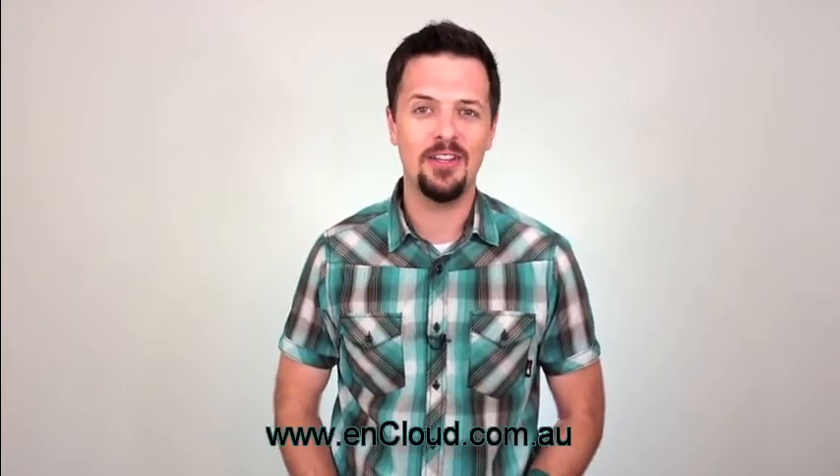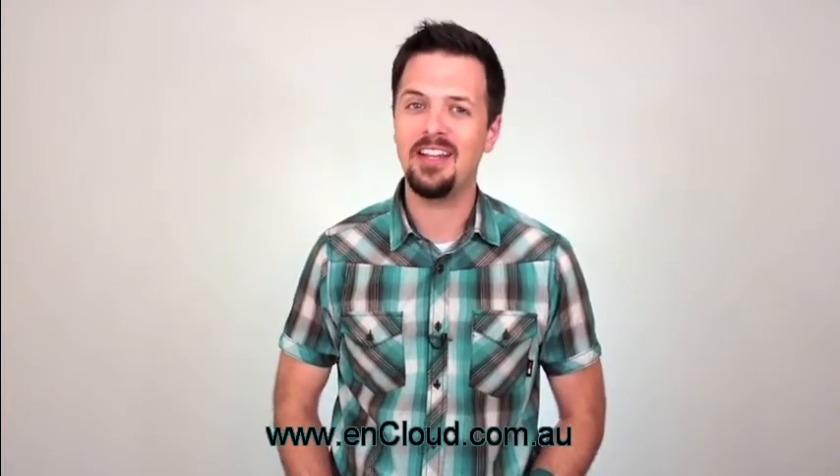Visit us today at incloud.com.au. That's incloud.com.au.